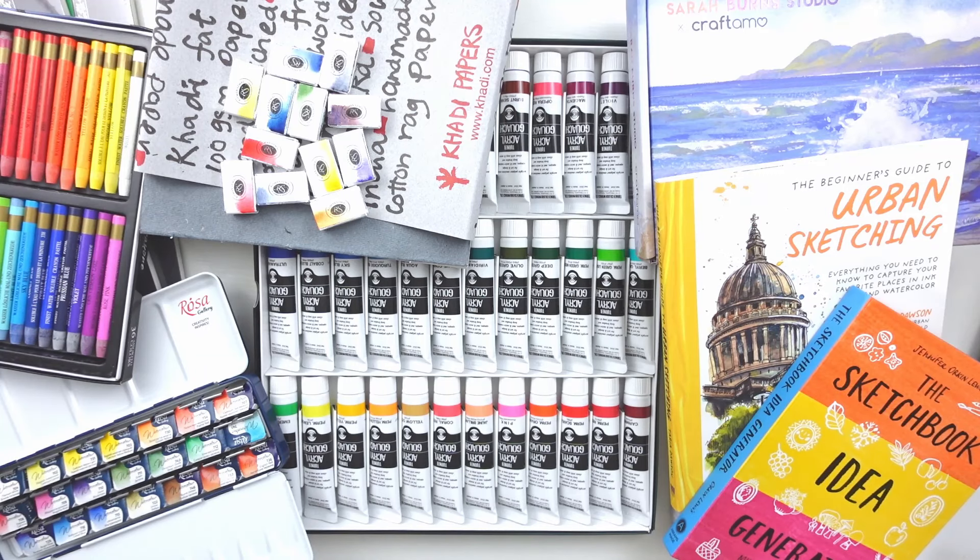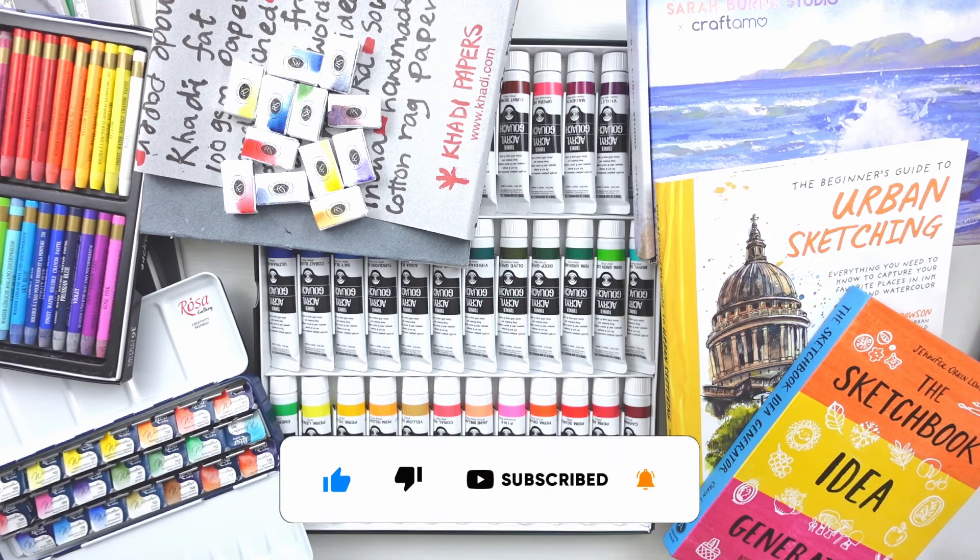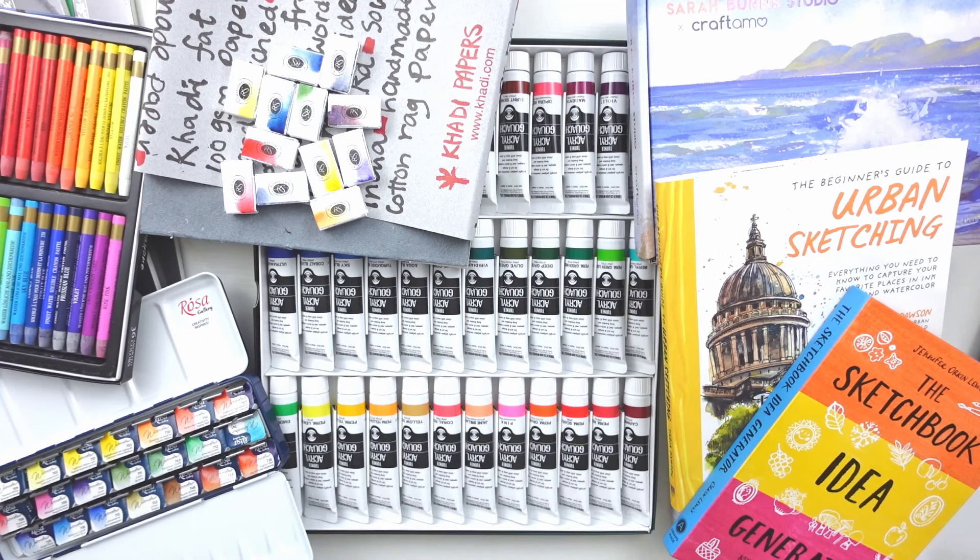That is it for today's haul video. I hope you enjoyed it — let me know what your favorite item was down in the comments below. Be sure to hit like and subscribe if you want to see more videos like this. Thanks so much for watching and I will see you in the next one. Bye!